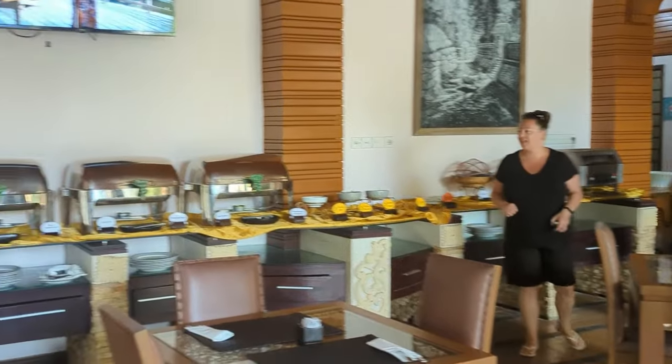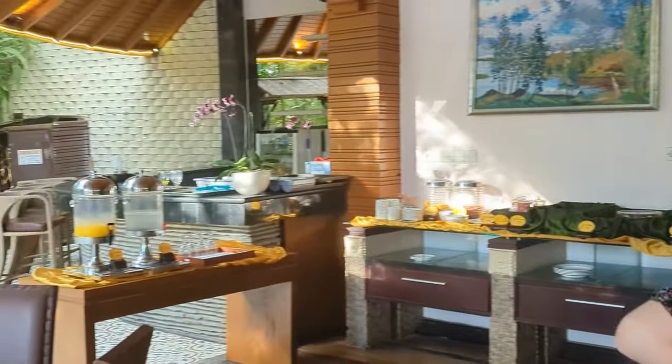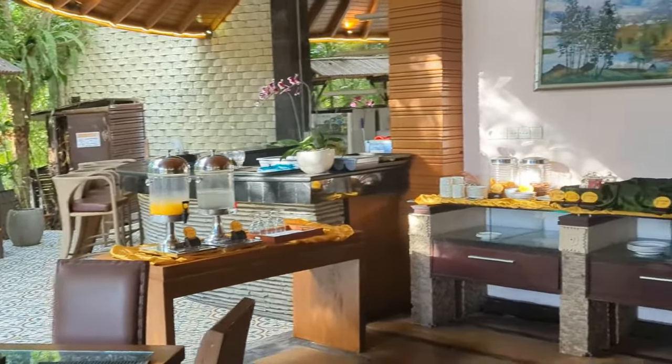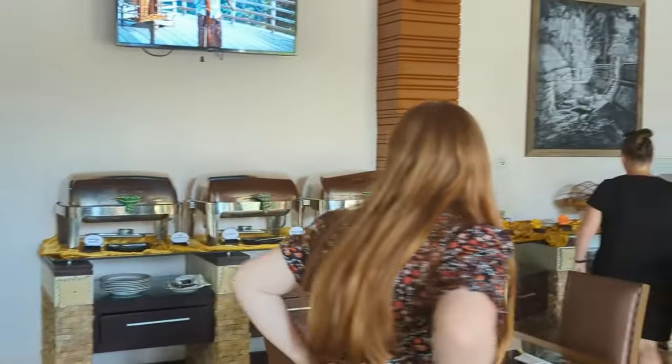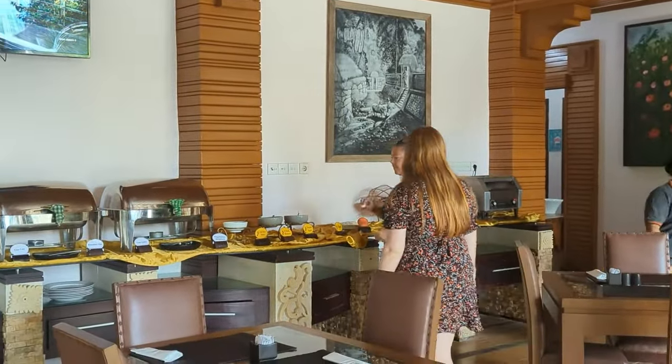So we've arrived at breakfast this morning and it all looks good. We've got a bit of a buffet going with some noodles, poached eggs, cap chai, and some breaded fish. It all looks very nice, so we're going to try it out.